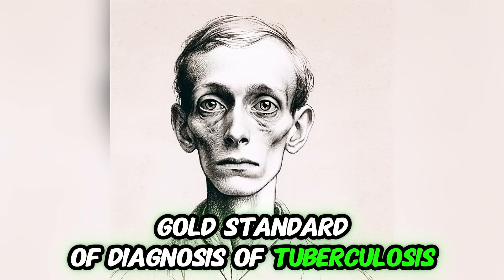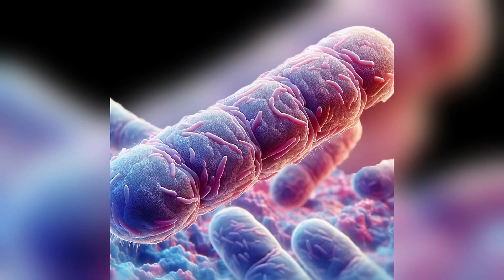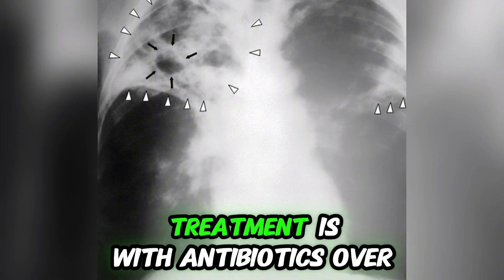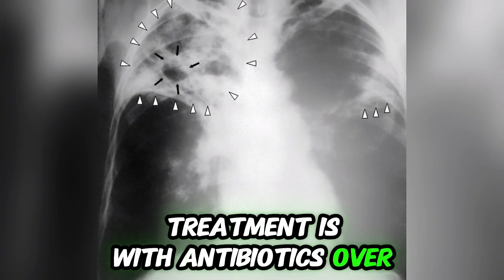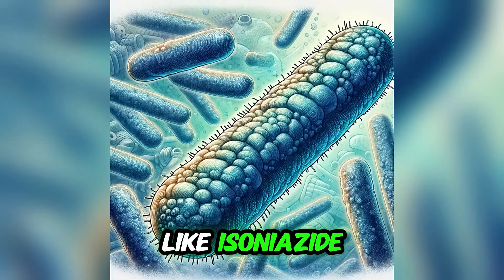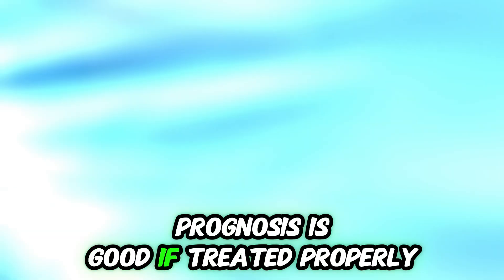The gold standard of diagnosis of tuberculosis is a positive bacterial culture in the sputum. Other tests include a positive tuberculin skin test and chest X-ray. Treatment is with antibiotics over six months — a combination of isoniazid, rifampin, and ethambutol. Prognosis is good if treated properly.